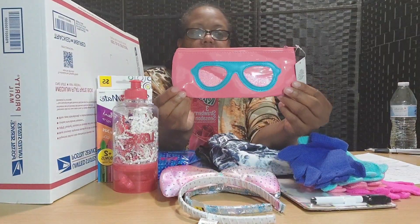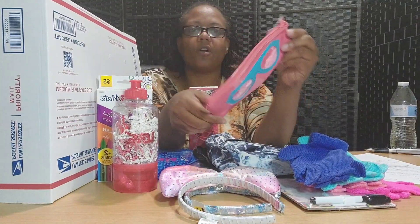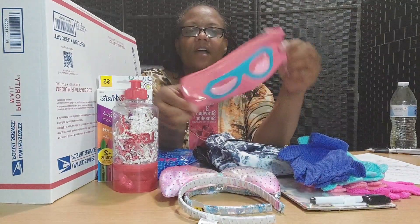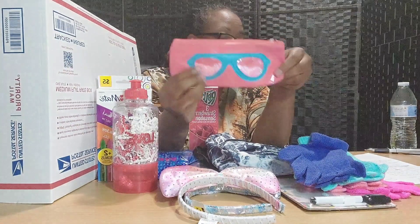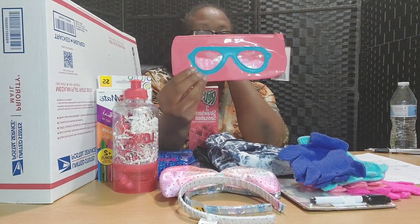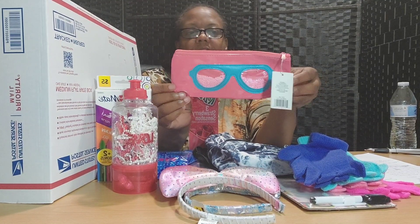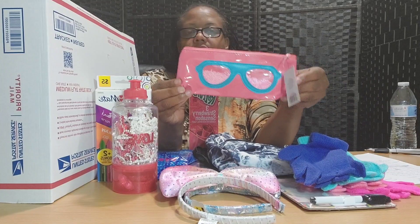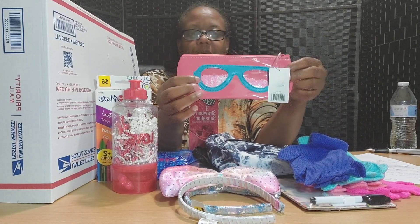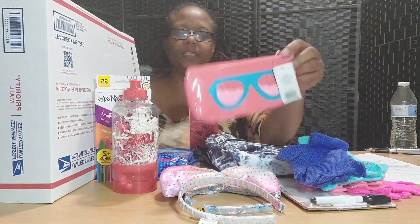Here is a pencil pouch. It's really cute because the little glitter stars inside move up and down. This goes with the clue: something that you could use to store things. Although it's a pencil case, some young ladies use it for their lip gloss, makeup, money, or ID.